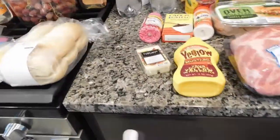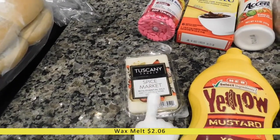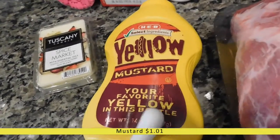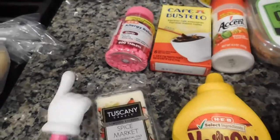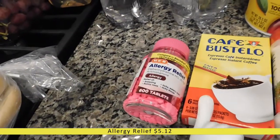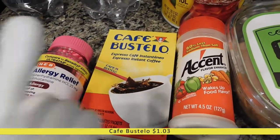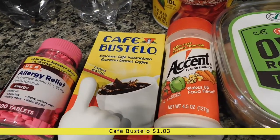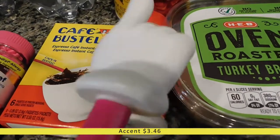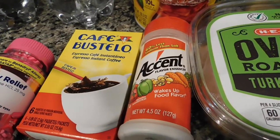Up on the counter, I got another pack of these Tuscany wax melts in the Spice Market scent — I love it so much. Next to it I got a bottle of yellow mustard since we were almost out. Behind it I got some store-brand Benadryl — HEB allergy relief — I like to keep it on hand because we all have allergies. Next to it I got some Cafe Bustelo instant coffee mix; I've never tried it but people always rave about it and it was only a dollar so I thought I'd give it a shot. And here I have a bottle of Accent — basically just MSG seasoning. I hear about it on cooking shows so I thought I'd try it.